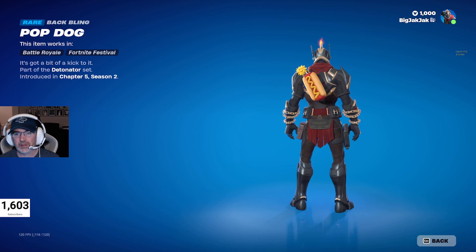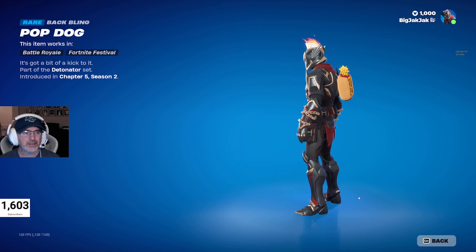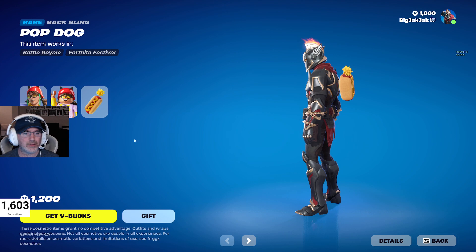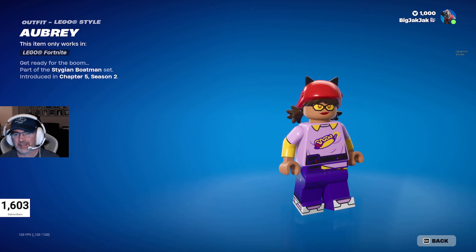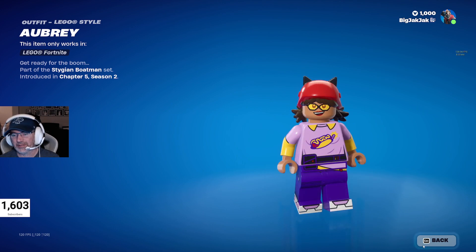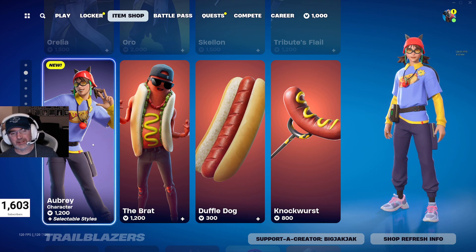She comes with a back bling as well — got the hot dog with lollipops. Pop dog. And then this is what her Lego minifigure looks like. Too bad she's got the glasses on, but it's a pretty fun Lego minifigure for sure. $1,200 V-Bucks for her, and you get that back bling with it as well. Pretty fun one to pick up.